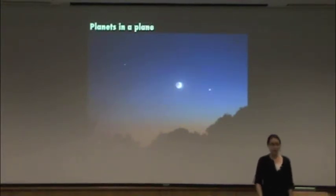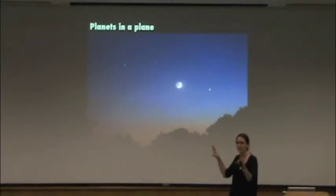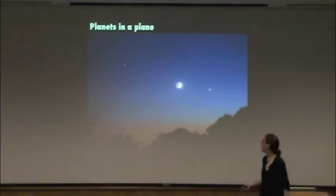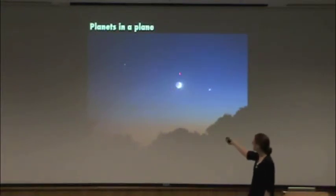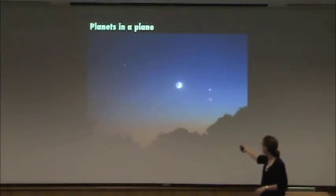How many of you know how to recognize planets in our solar system? It's not that hard. Basically you just have to know where the bright stars are, and if you see some bright stars that aren't where the bright stars are supposed to be, those are planets for the most part. You probably recognize this one — this is the moon. Of course it's not a planet, but it is a body in our solar system. This happens to be the planet Venus, and this is the planet Saturn.